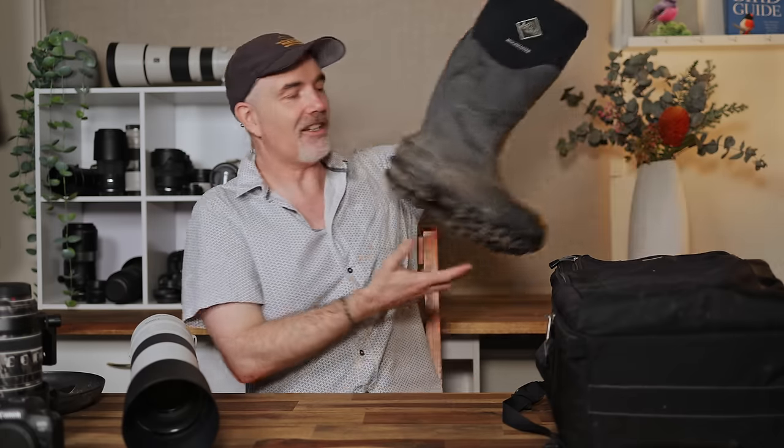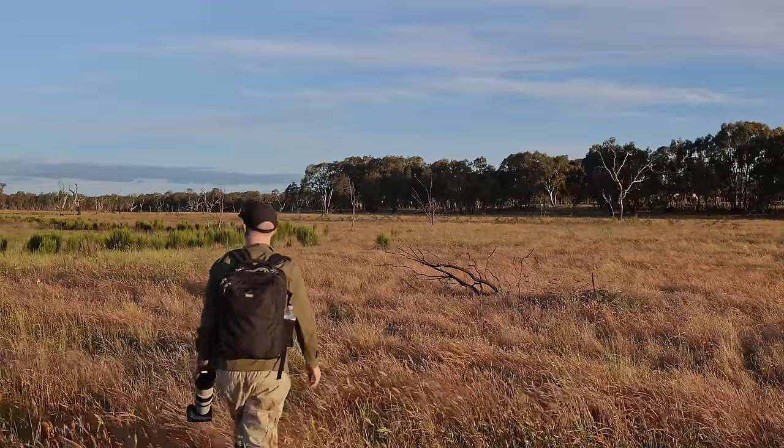Another piece of clothing that's completely changed how I go out into the field is my shoes or boots. Traditionally I wore lace-up boots and was always worried about getting them wet if I went into a stream or swamp. However, a few Christmases ago I got given these Muck Boots — gum boots, wellies, whatever you want to call them — and I put them on and thought 'wow, these are comfortable' and I haven't taken them off since.